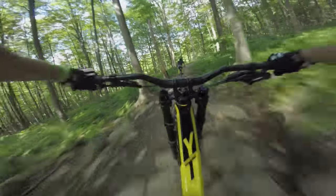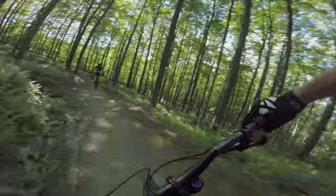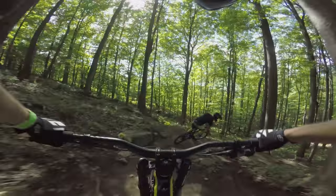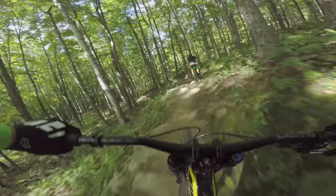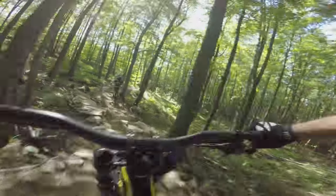Rock garden here — straight line it, fastest line for sure. Inside that. Good highline here. Tight one there. Same thing up here — transfer up, carry speed through. Not too many fantastic line choices here.